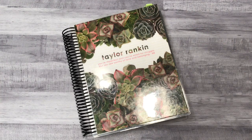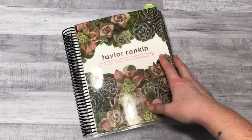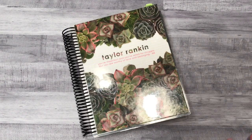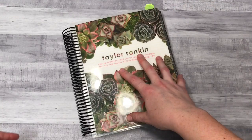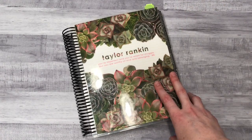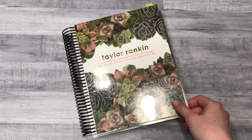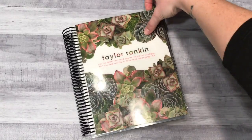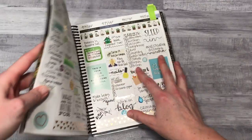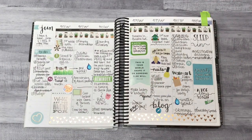Hey y'all, this is Taylor and I'm here to talk about my hourly planner and how I use it, because it's definitely not a traditional way of using this planner. This is the Erin Condren hourly planner in the neutral colorway. I got it on a whim after seeing some people using it, because the vertical planner just was not working for me.